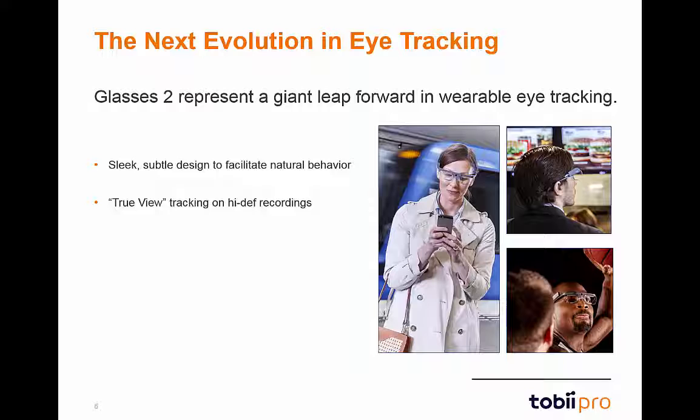The setup and calibration of participants wearing the Glasses 2 has also been simplified. A single-point calibration, typically taking just a few seconds, is all that is necessary for the Glasses 2 to accurately track the participants.